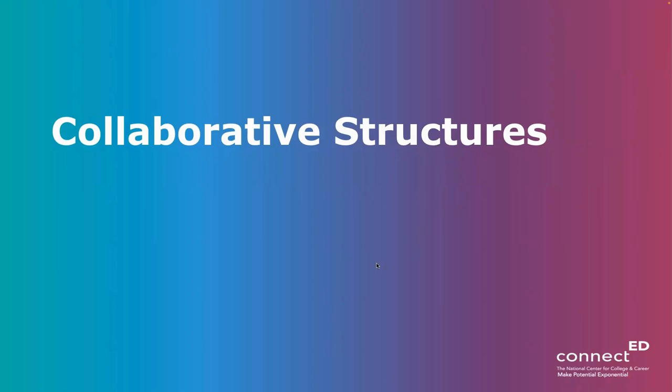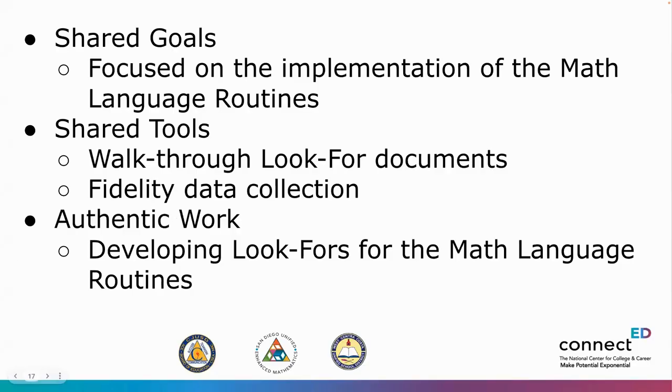Vincey from ConnectED notes the common shared goals across the three sites. ConnectED was brought in because of their background in the Math Language Routines embedded in the original IM curriculum and to some extent Amplify Desmos. They came in primarily to support engagement with those Math Language Routines as a key dimension of the curriculum's design. When planning walkthroughs across all three sites, they needed to think carefully about what tools to use to see what was happening with teaching practice and student action.